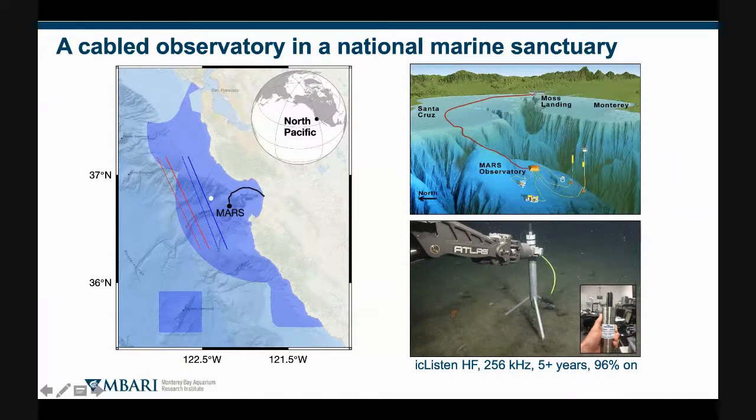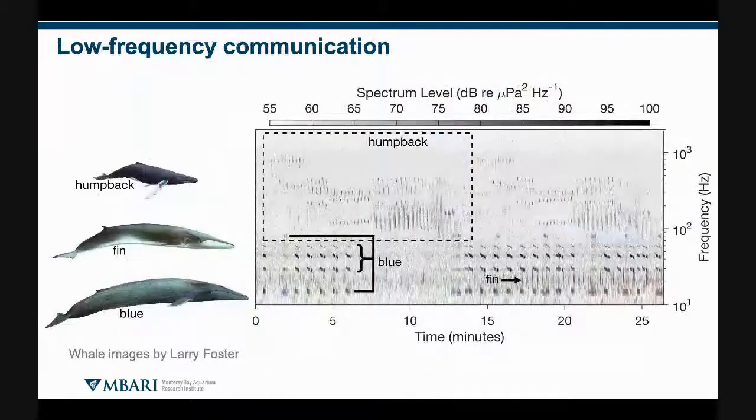This is the original IC Listen, and after two years in the deep, we replaced it with a new IC Listen, although the newer one had a Reson hydrophone in contrast to the original. When we think about low-frequency noise and how it may have changed during the pandemic, our interest in impacts turns to low-frequency communication by baleen whales.